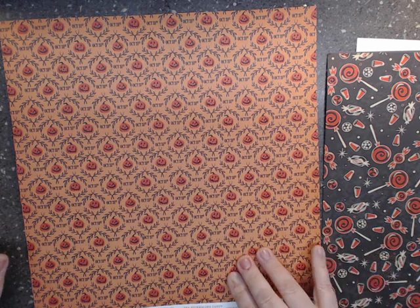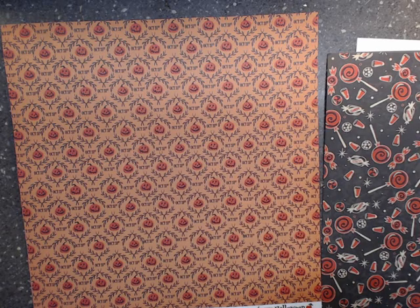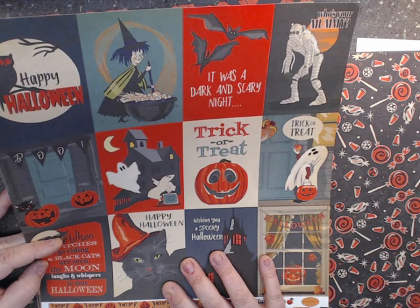This one has journaling cards — three or four journaling cards on the inside. There's also some more ephemera you can cut out. I love journaling cards; this one even reminds me of one of my black cats.